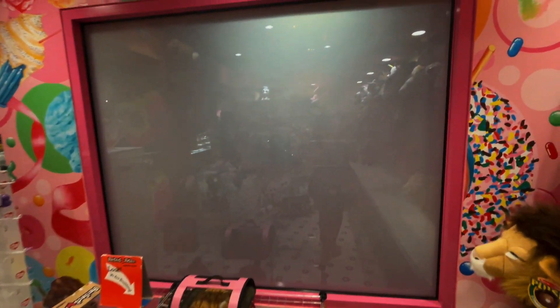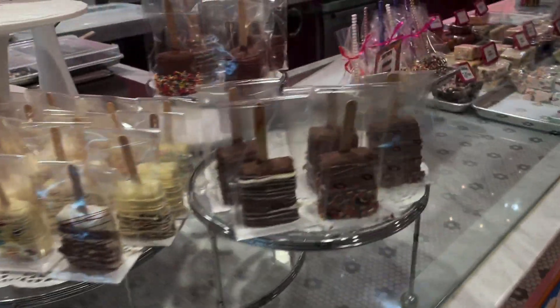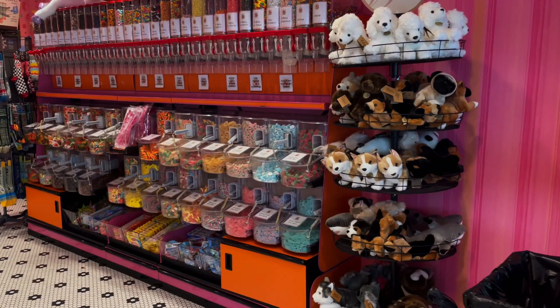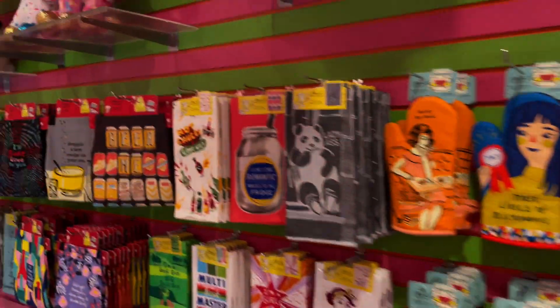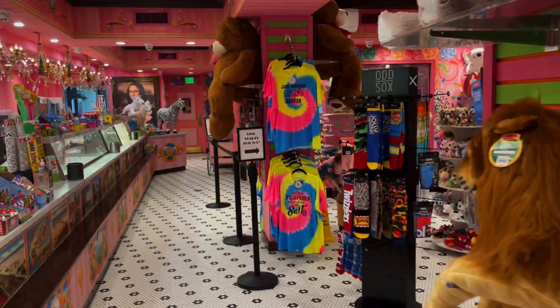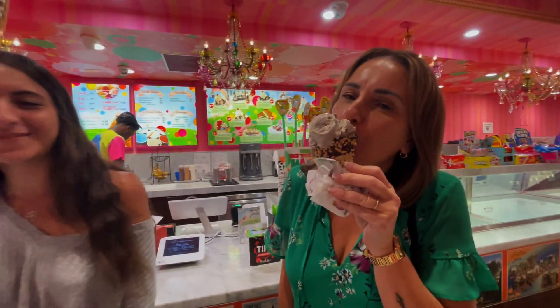As soon as you step into the store, you're engulfed by this heavenly aroma of freshly baked waffle cones, cookies, and brownies. They have an entire wall of bulk candies, fabulous chocolates, whimsical gifts, and furry animals — it's really a treat for anyone. Walking into Sloan's Ice Cream parlor is truly a magical experience.